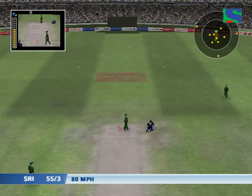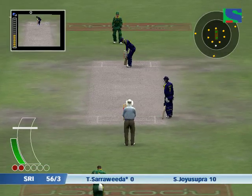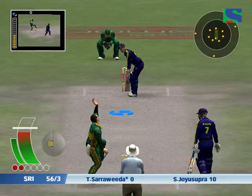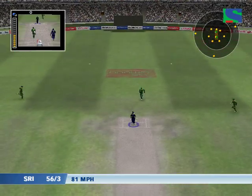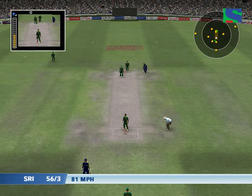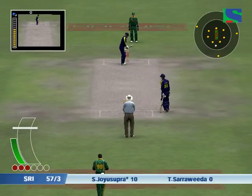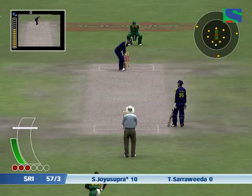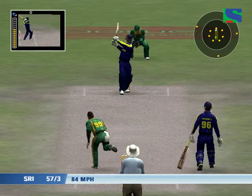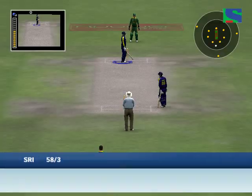That's off the batsman's pads — umpire signalling batter's leg byes. That came off the pads; there'll be bruises to show after this encounter, plenty of them. That's been given as a wide.